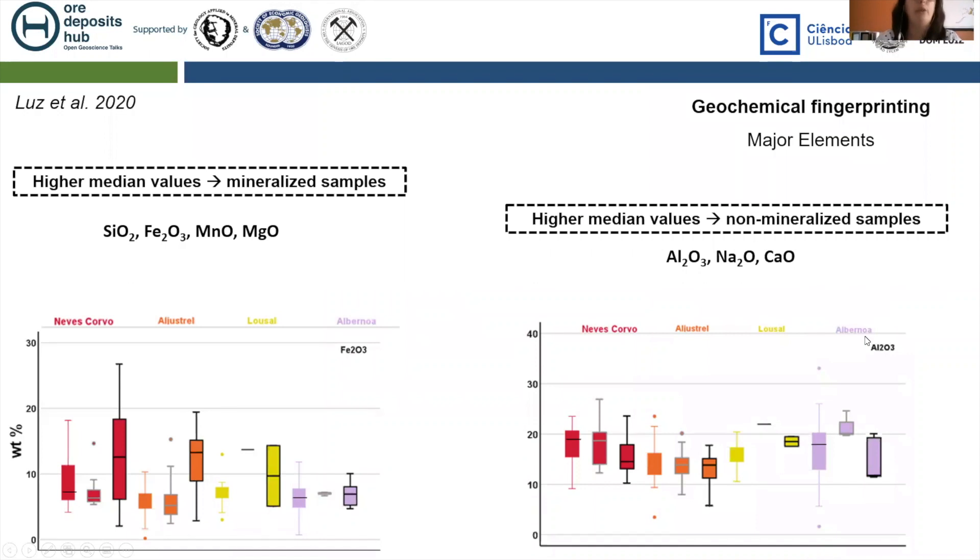The geochemical fingerprint can be evaluated through major, minor, and trace element variations. However, the major elements in the Iberian Pyrite Belt metapelites are quite similar overall. If we pay attention to sulfide abundance and major elements, it is possible to see that mineralized samples present higher median values for iron, silica, manganese, and magnesium. On the contrary, non-mineralized samples present higher median values for aluminum, sodium, and calcium.